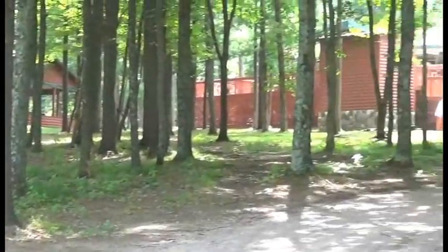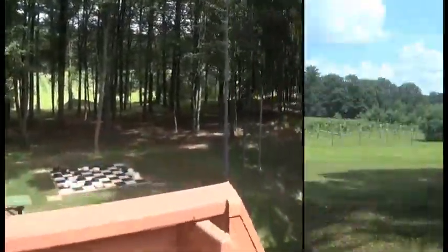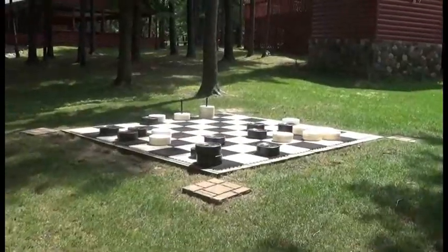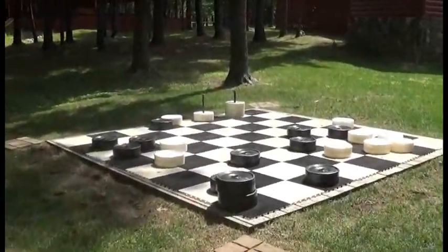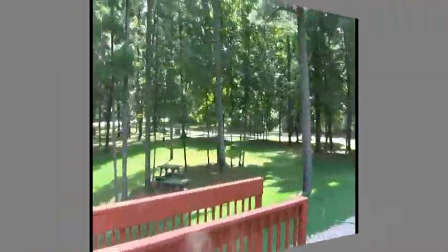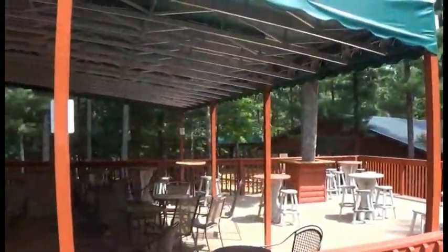The grounds are covered with hundreds of tall maple trees, as well as trees lining the walk up to the vineyards. As you look at the vineyards, there are acres of pine trees. For those customers wanting to play games, they have a large human-sized checkerboard, as well as two patios to host events or just relax outside to enjoy the woodsy view.